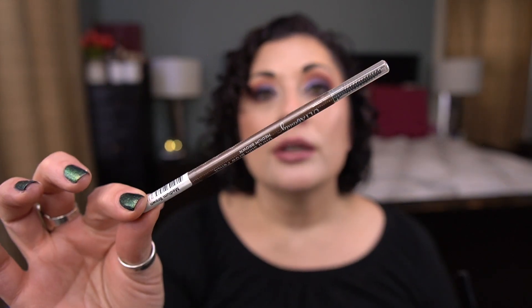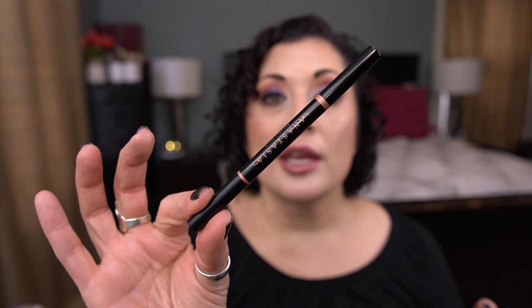I think those are all the complexion and face products. Moving on to the eyes — I have two brow products I want to finish. The first is an older pencil by Ulta, the Ultra Slim Brow Pencil in Medium Brown; I'm not sure if it'll be the best shade match for me so I need to work on it and get it out. I also really want to finish another Anastasia Beverly Hills Brow Definer Pencil in Dark Brown. These take me forever to finish, and I want these out of my collection.